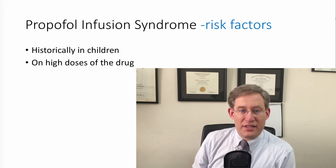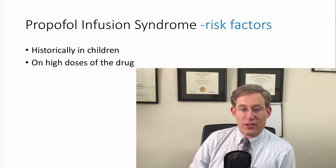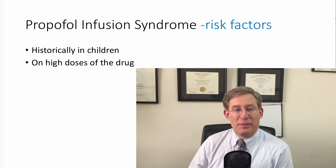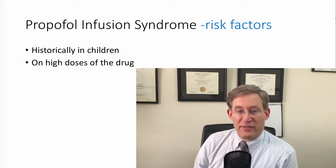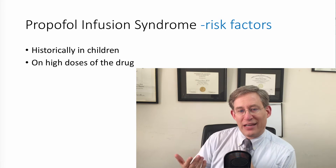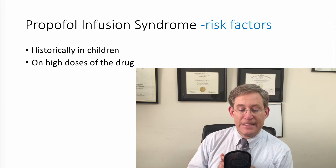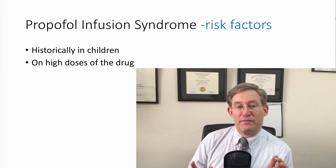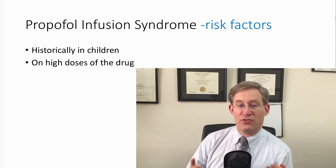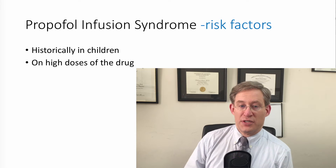Propofol is very commonly used in the intensive care unit, and the idea here is that this common drug can have some side effects that can be very concerning. Although many people who work in ICUs are aware of the propofol infusion syndrome, I wanted to take a couple of minutes to describe how it happens, because I find that actually helps you keep it in mind when you're using this drug. The overall incidence of propofol infusion syndrome is extremely low, less than 1%, and most of the literature is really just case reports.